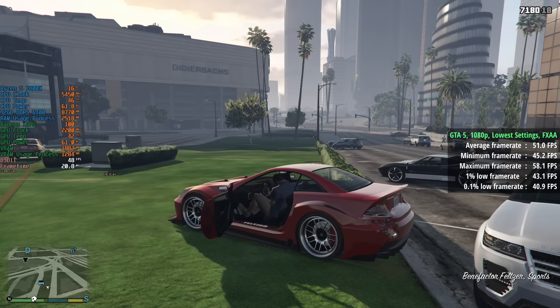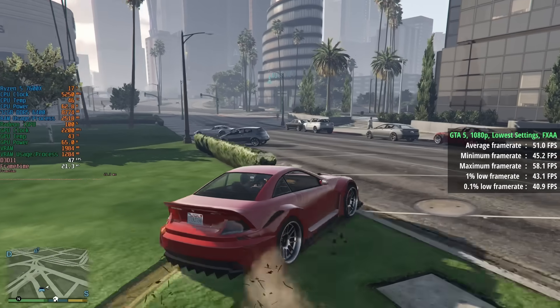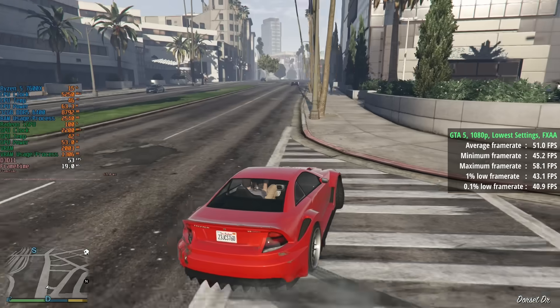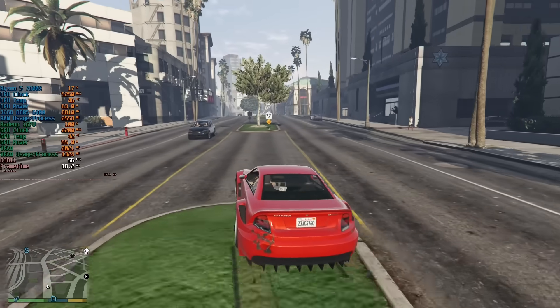This is definitely more than playable and it reminds me of the PlayStation 3 / Xbox 360 experience, not too bad considering these graphics aren't meant to be gamed on.